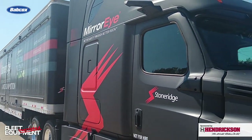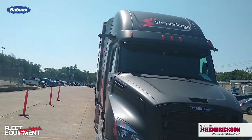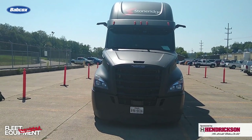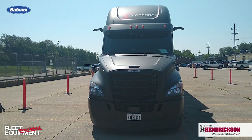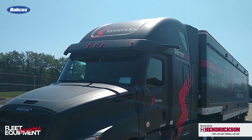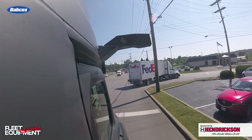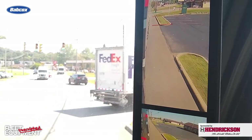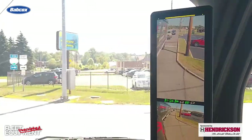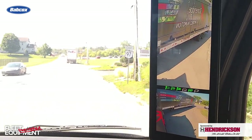The first thing you notice with the Stone Ridge Mirai camera monitor system is that there are no mirrors on the truck. That's because Stone Ridge has an FMCSA exemption that allows it to be installed in the place of rearview mirrors. However, it's important to understand the system's availability, as not every configuration is available as mirrorless. The only way to install the Mirai camera monitor system and get rid of the mirrors is to work directly with Stone Ridge on an aftermarket installation.